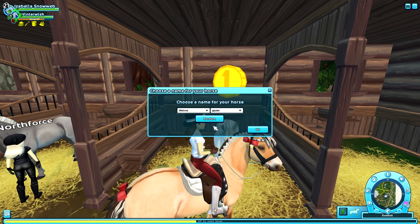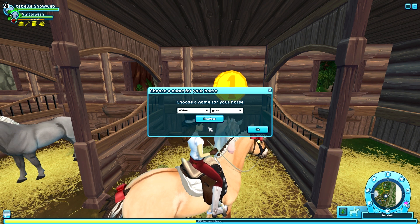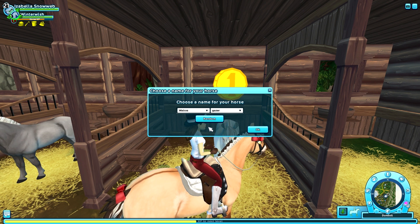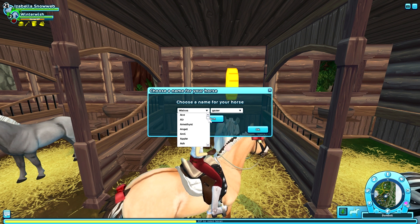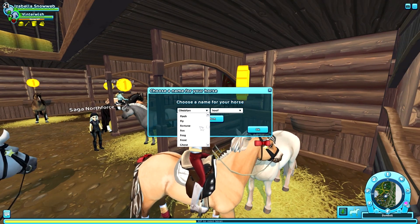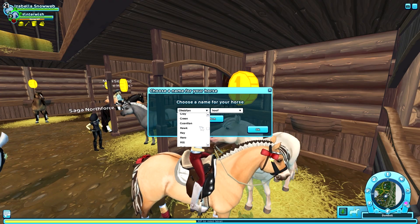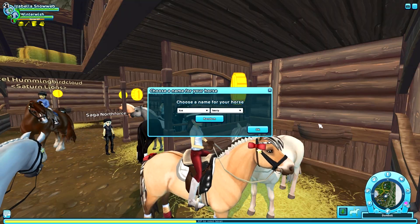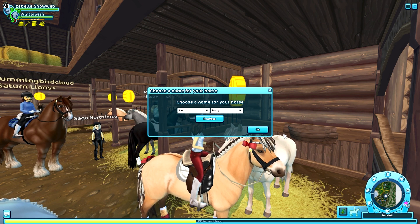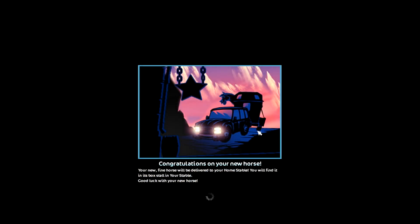I'm going to buy the white one, so let's click on the horse, click buy horse, and choose a name. 'Walrus Gazer' — that's just beautiful, but that's not what we're going to pick. Maybe I should do a randomizer challenge video where I just pick the first name Star Stable gives me. But for now let's pick a real name — I want something winter-ish, because Fjord horses are cold resistant and this whitish one gives me winter vibes. I think I'm going to go with Iceberry. Let's click okay and check out our new horse in the home stable.